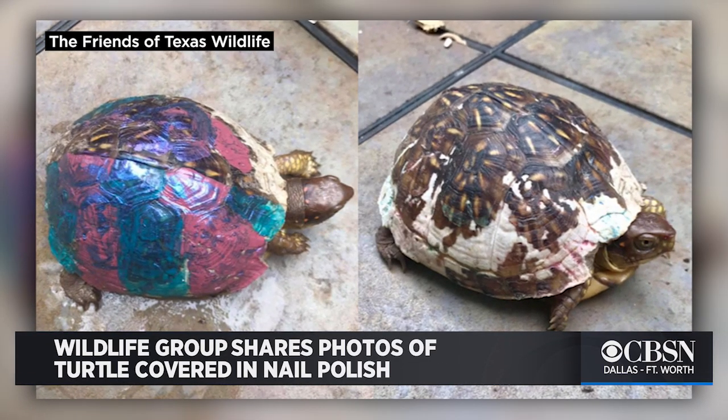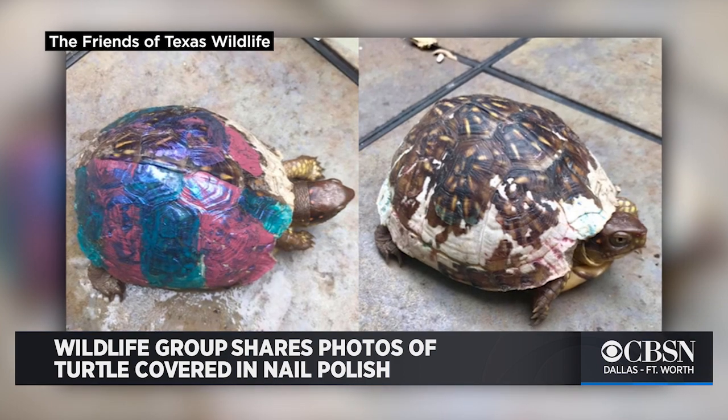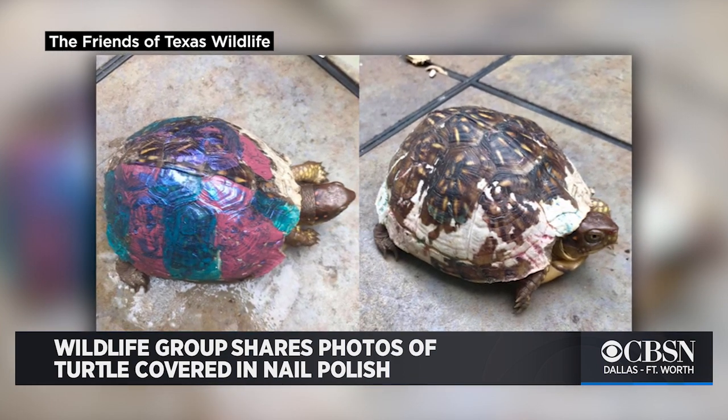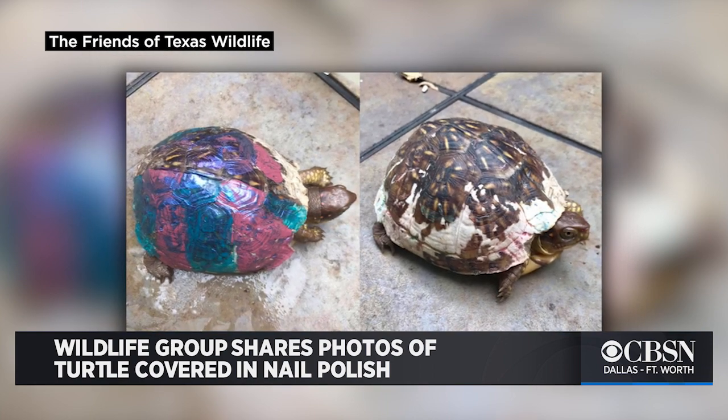This little box turtle was found dehydrated and very thin. While the pink and blue nail polish might add a little flair, the Friends of Texas Wildlife warns it poses a health risk to the turtle. Their shells allow toxic chemicals through to the turtle's body.